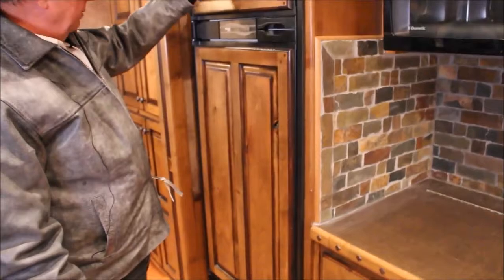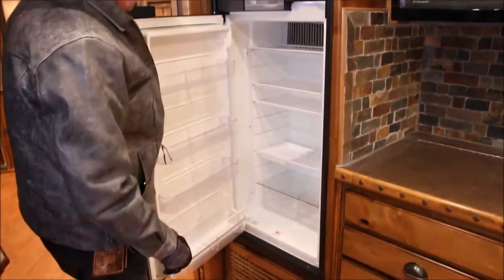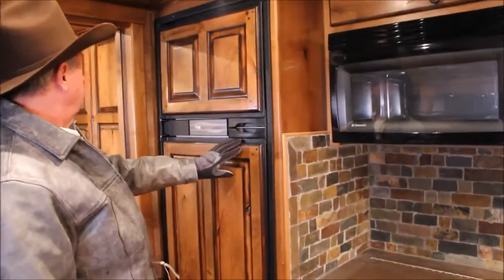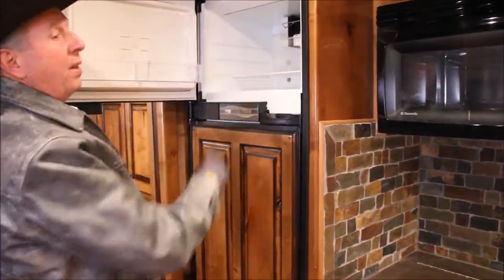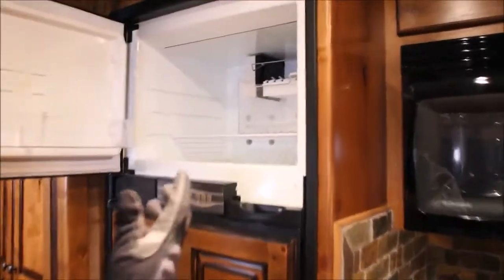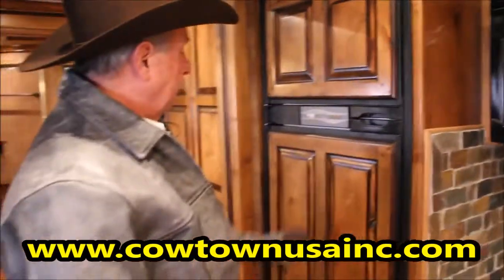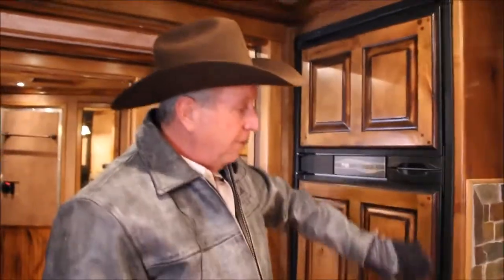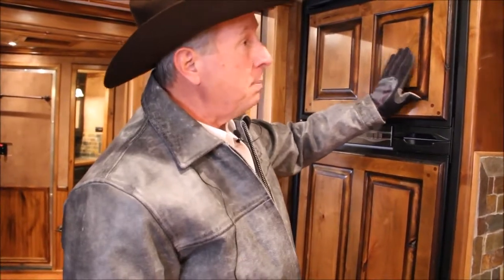Now this appears to be bigger than a 6.0 cubic foot — this looks like it's probably an eight cubic foot refrigerator. Another upgrade. Freezer on top with an ice maker — there's an upgrade. It's just upgrades all over this camper. Notice how it's all set in here — a lot of these units have a vinyl sticker, but this is not. This actually looks like maple to me.